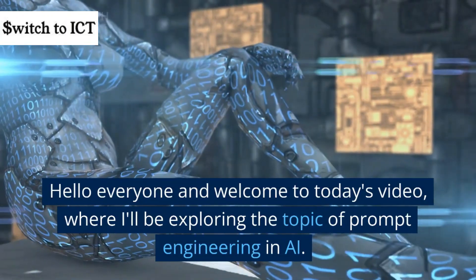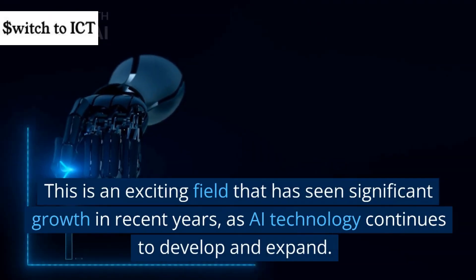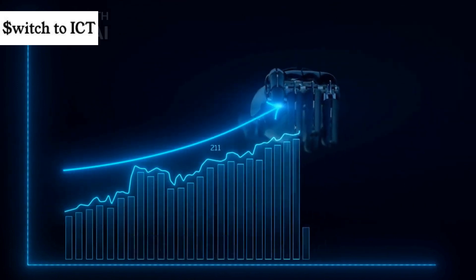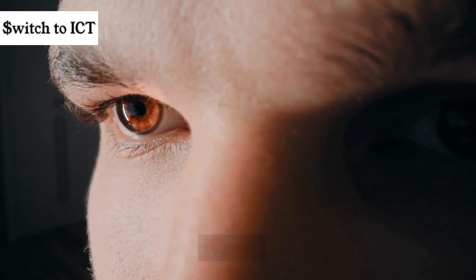Hello everyone and welcome to today's video, where I'll be exploring the topic of prompt engineering in AI. This is an exciting field that has seen significant growth in recent years, as AI technology continues to develop and expand. In this video, I'll be taking a closer look at what prompt engineering is, why it matters, and how it works.